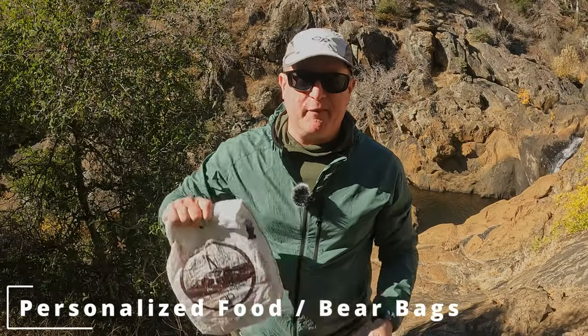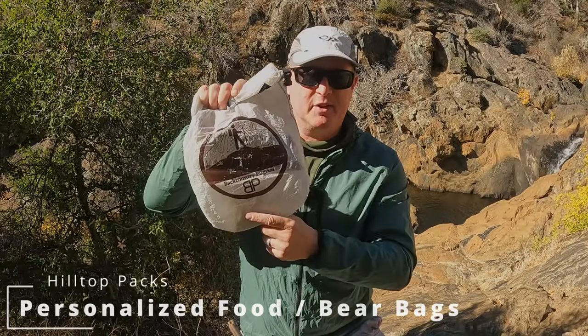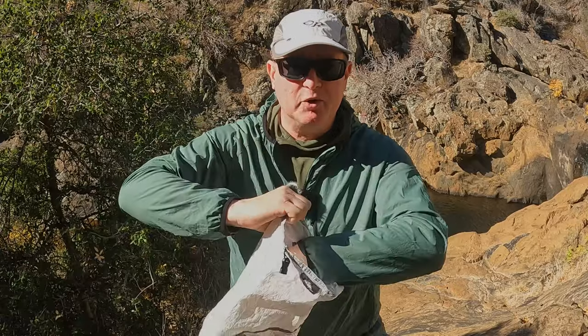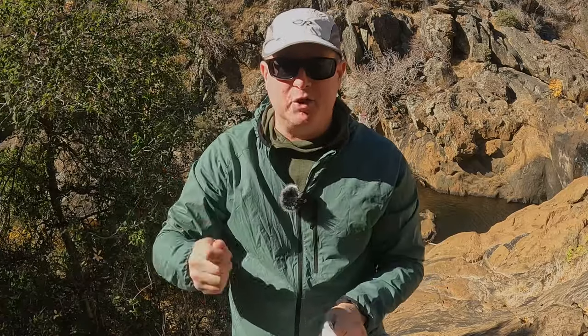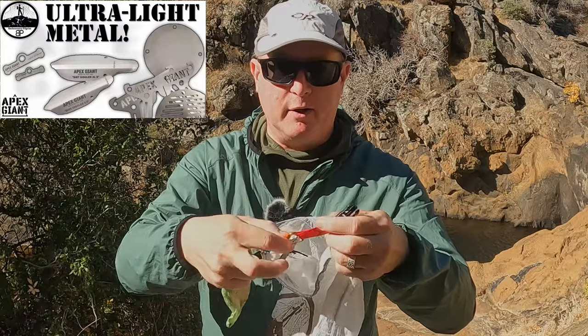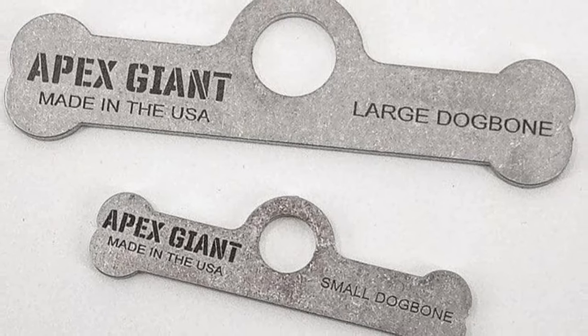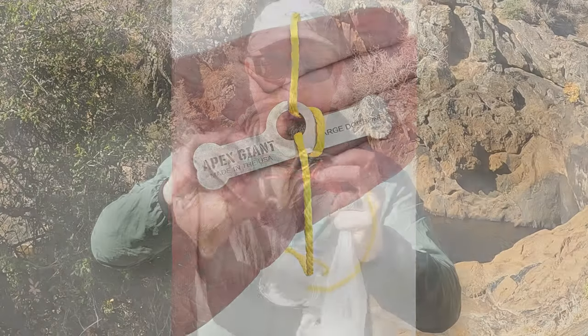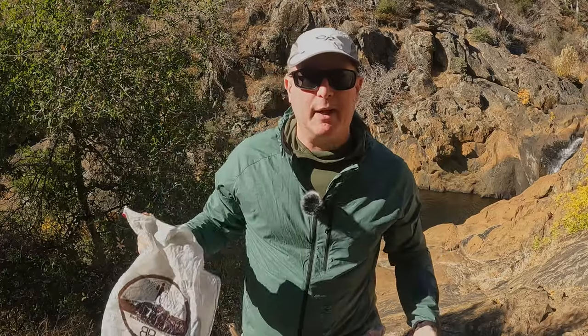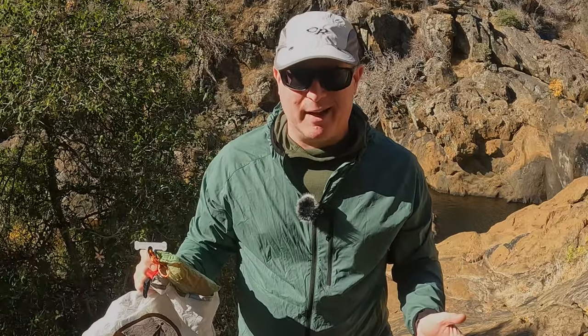Last I've got to talk about an old favorite — this is my Hilltop Packs personalized food bag. I've had this thing for years and I absolutely love it. On the inside you can get a spoon stash, which allows you to keep your spoon inside the food bag so you don't lose it. This is set up to work well with the kit from Hilltop Packs that includes a carabiner, an Apex Giant dog bone if you like to do a PCT-style hang, some Dyneema cordage, and a Dyneema rock bag. This whole kit basically allows you to turn your food bag into a bear hang bag without having to know any fancy knots. It still goes with me on practically every trip. Check out Hilltop Packs at the links below.